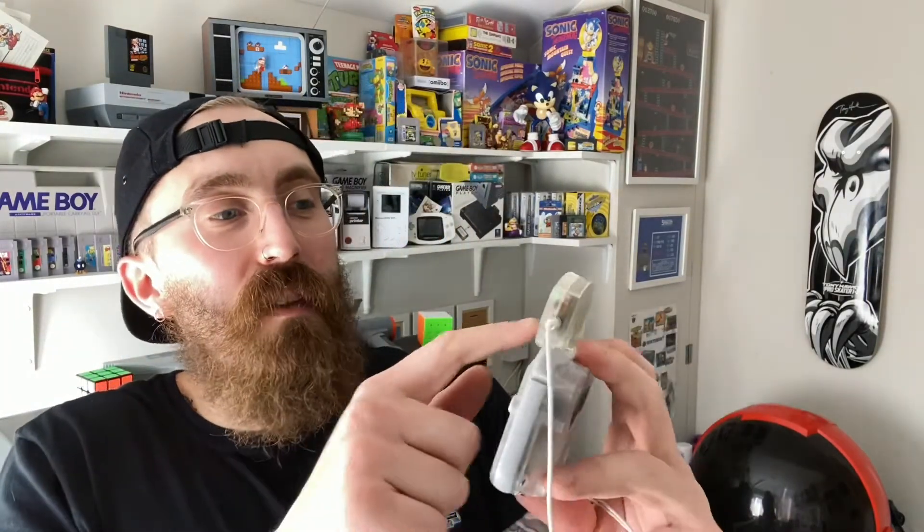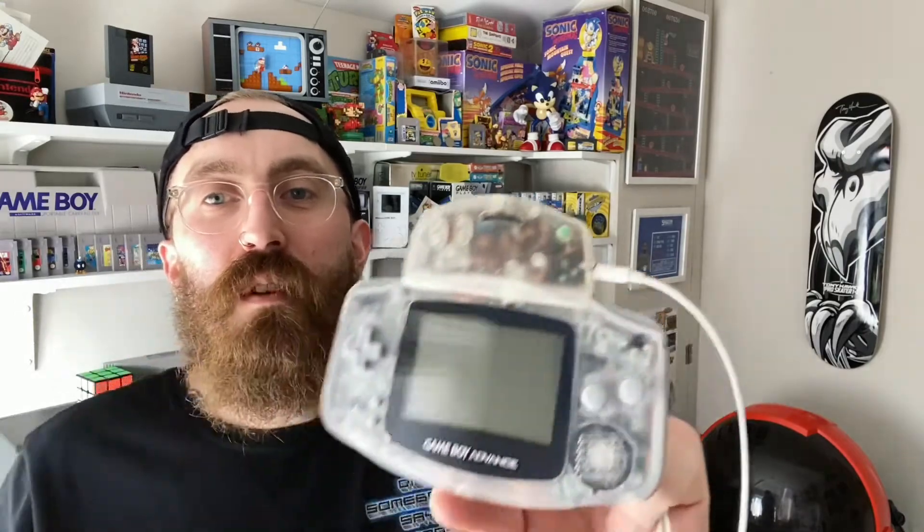It looks pretty cool in this clear Game Boy — that's actually the one I made for the tutorial for my 'Build Your Own Game Boy' kit. If you haven't seen that, the link is in the description: you can build this exact Game Boy from scratch with all the bits, tools, and a completely free video tutorial on my YouTube channel. The FM tuner brand is called FM Tuner — I just love little accessories like that.